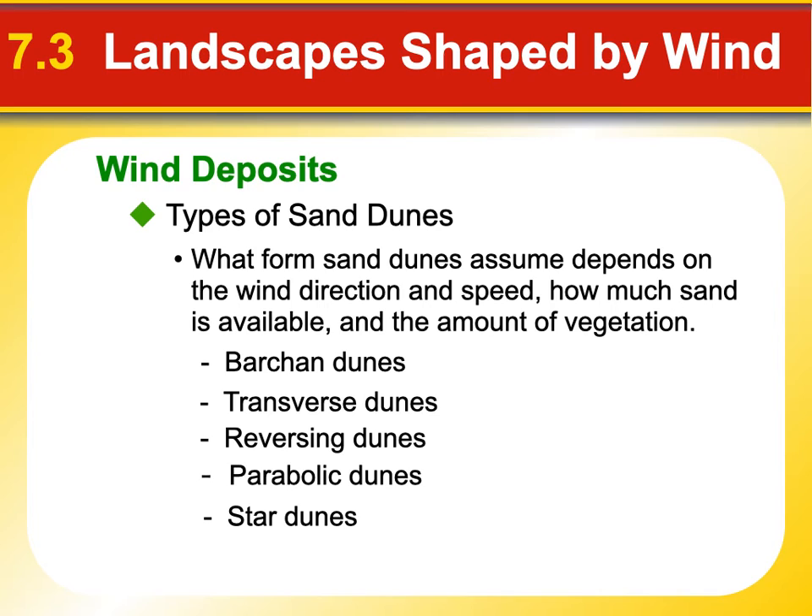Let's talk about the types of sand dunes. Those angled layers are known as cross beds because they're not level with Earth's gravity — they're not layered as they should be in a sedimentary rock. They're going across that direction, so they're called cross beds.